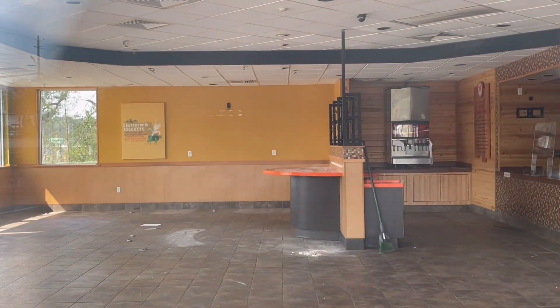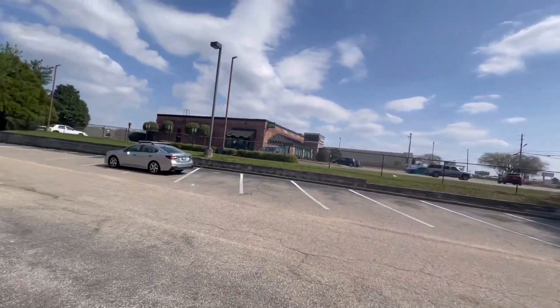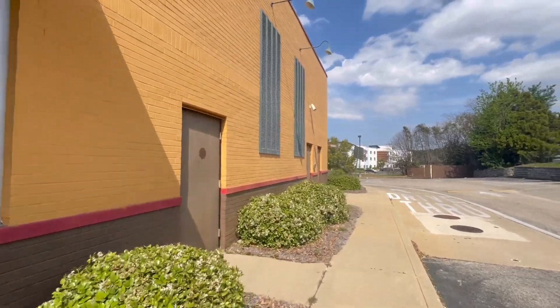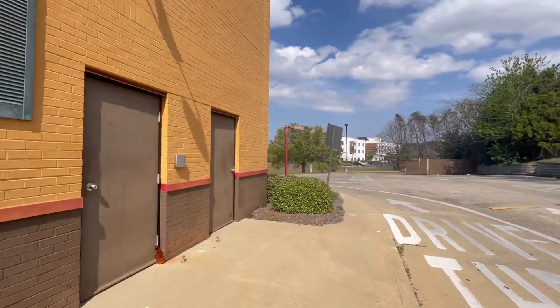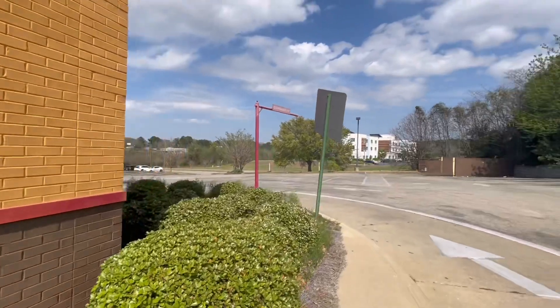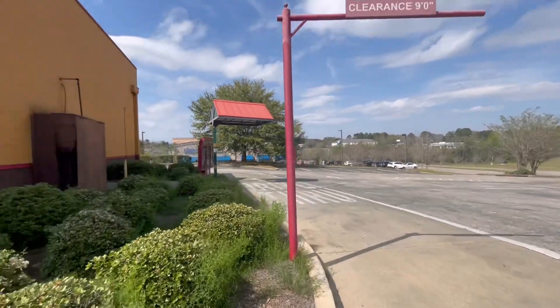They still got the Coke machine in there, it looks like. I came to this location a couple of times, right when they released that chicken sandwich to compete with Chick-fil-A. I came here and it was pretty good, back when I used to live here.